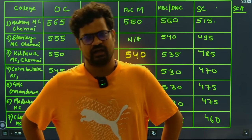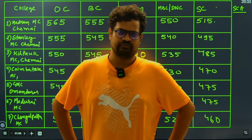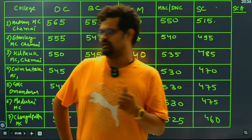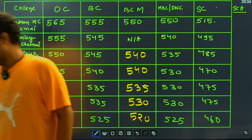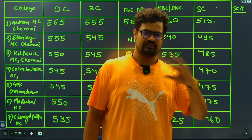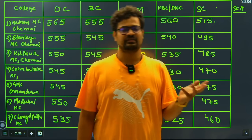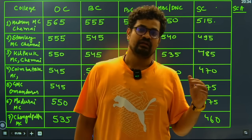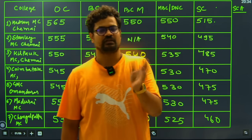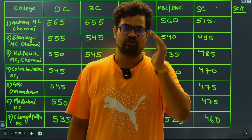You have been requesting college-wise closing marks for different colleges in Tamil Nadu, and our team is ready with this data. We are going to give you category-wise, college-wise data. Some categories like SCA and ST are not available yet, so we did not include them, but as soon as we get the data we will include SCA and ST categories too. The major categories covered are OC, BC, BCM, MBC, DNC, and SC. There are around 36 to 37 GMCs in Tamil Nadu and this is a very demanded video from Tamil Nadu students. Let's start.